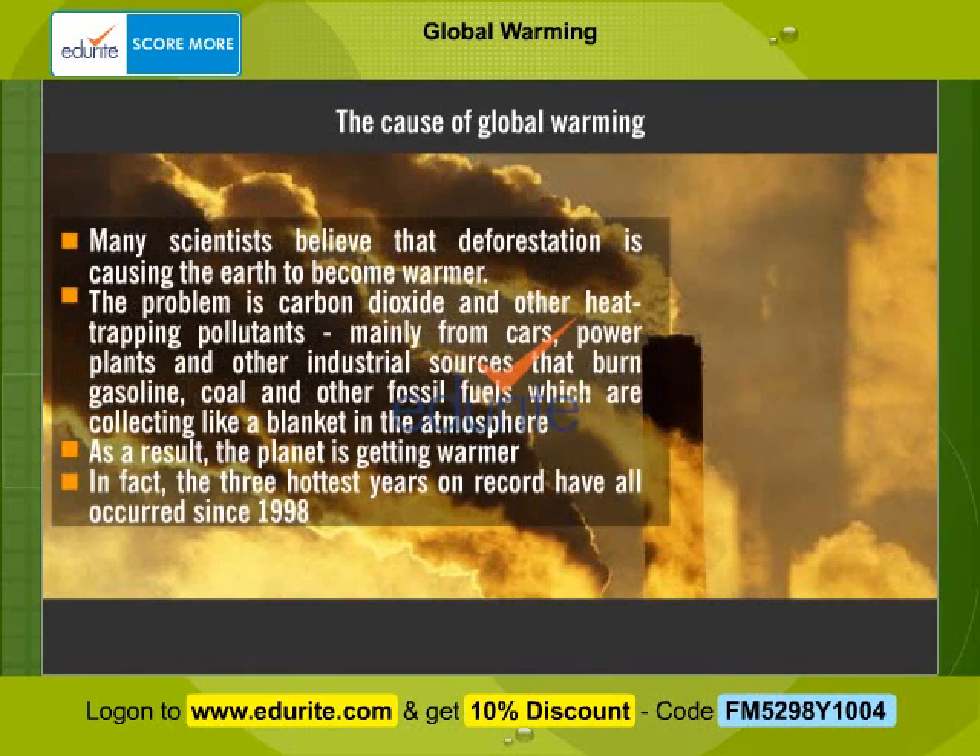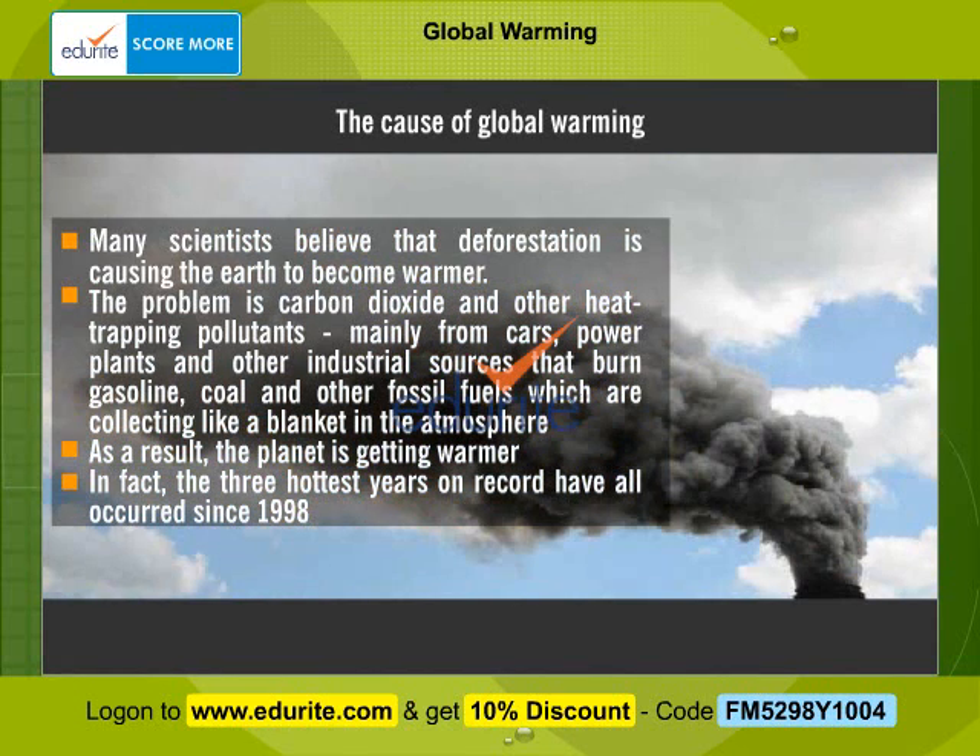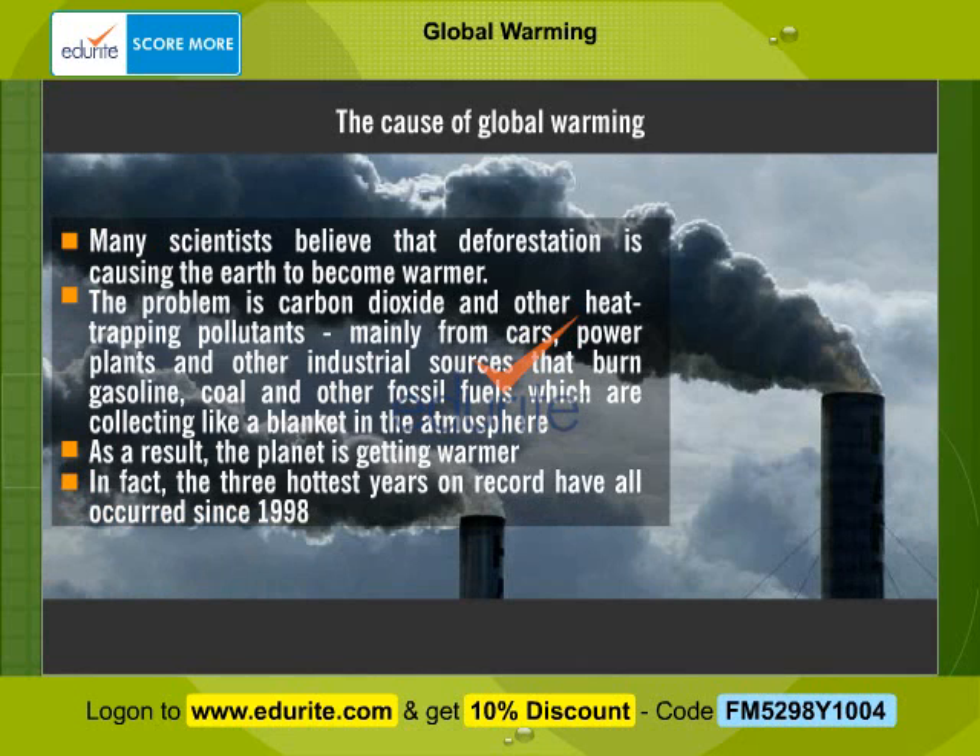The cause of global warming. Many scientists believe that deforestation is causing the Earth to become warmer. The problem is carbon dioxide and other heat-trapping pollutants, mainly from cars, power plants, and other industrial sources that burn gasoline, coal and other fossil fuels, which are collecting like a blanket in the atmosphere. As a result, the planet is getting warmer. In fact, the three hottest years on record have all occurred since 1998.